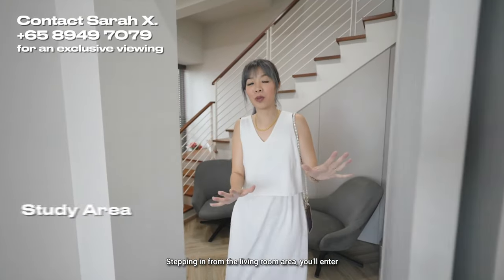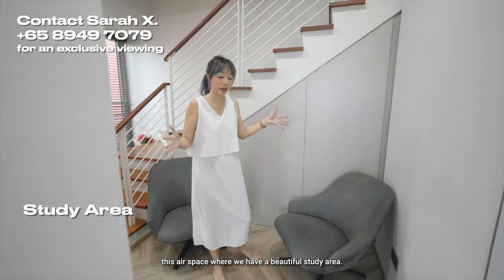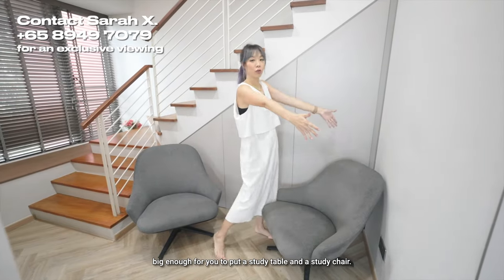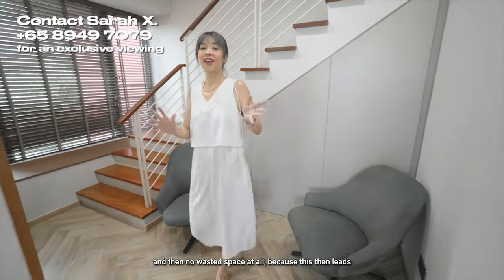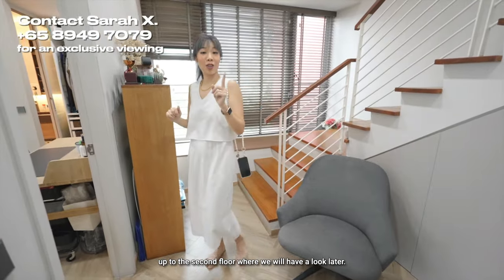Stepping in from the living room area, you'll enter this airspace where we have a beautiful study area. There are just two settees right now, but it is big enough for a study table and chair. There's also storage underneath the staircase, and this area leads up to the second floor.